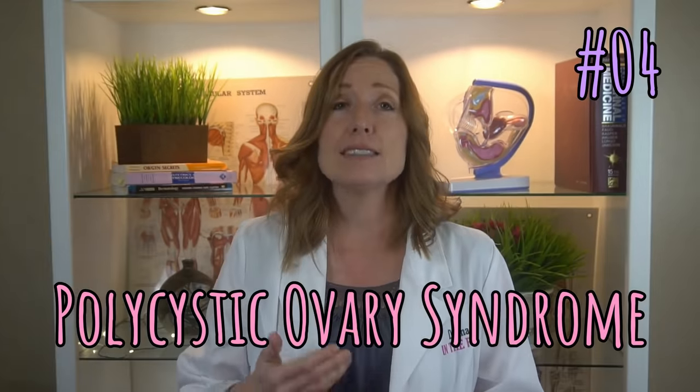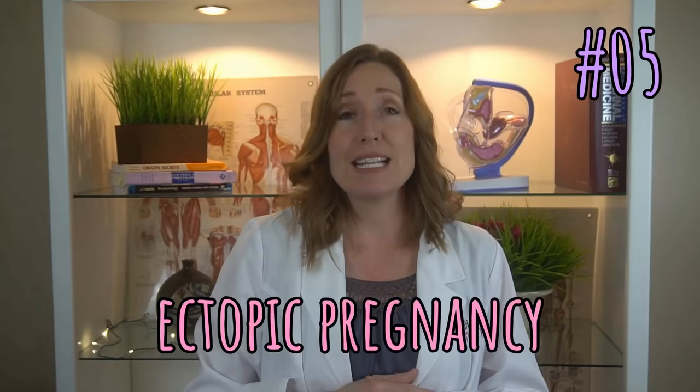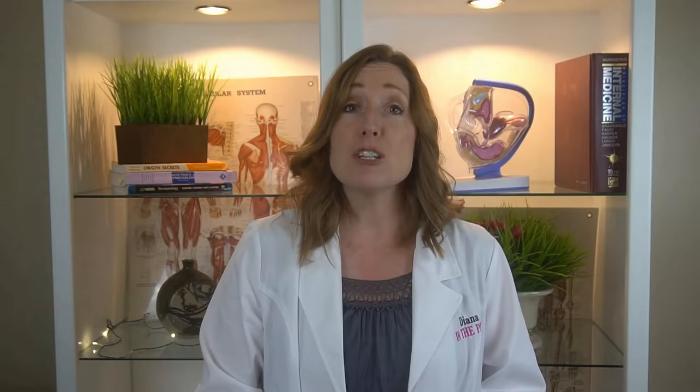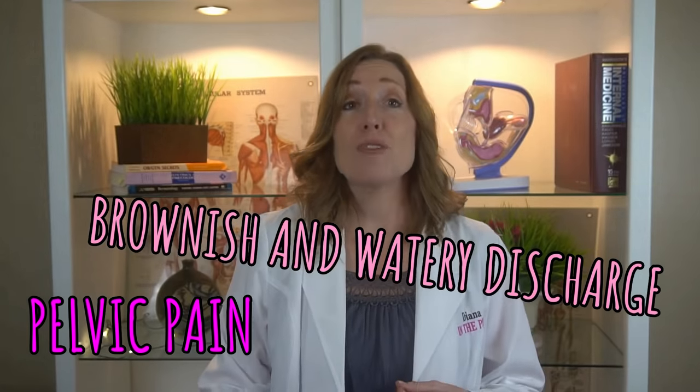Next, PCOS or polycystic ovarian syndrome. It can cause difficulty with weight loss, acne, less frequent and irregular bleeding and spotting — and the spotting can often be dark brown. Also, an ectopic pregnancy can cause brown discharge. If you've missed a period or had a positive pregnancy test and you start to experience pelvic pain and brownish watery discharge, you need to see your healthcare provider right away.